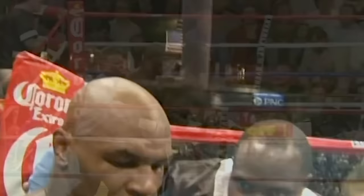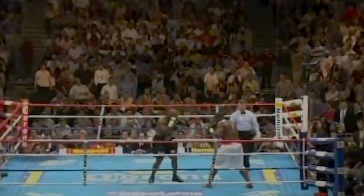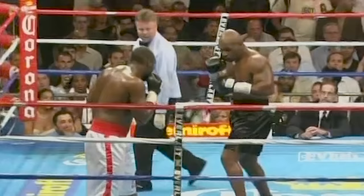Deep breath, Mike. One more. Good job. Round three is scheduled. Tyson had Williams in trouble. The referee might be a factor in this fight — and guess what? He is.